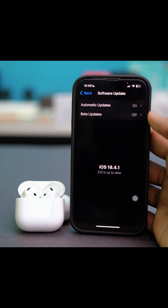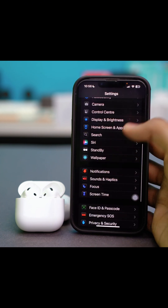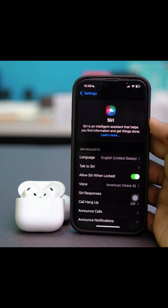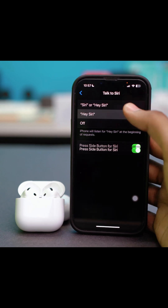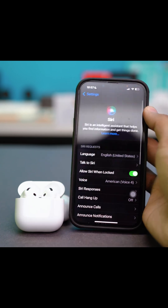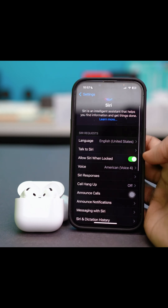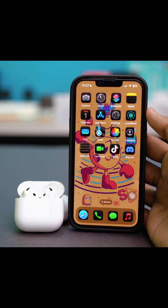But if you don't have any updates, go back to the main settings. Then scroll down and tap on Siri. Make sure that all the features of Siri are enabled. Tap on Talk to Siri and make sure Hey Siri is enabled, and also Press Side Button for Siri is enabled. You can turn off Siri and reset it again, readjusting your voice and everything. Then make sure to enable Allow Siri When Locked as well. Once these are enabled, close everything and try to check your issue again.